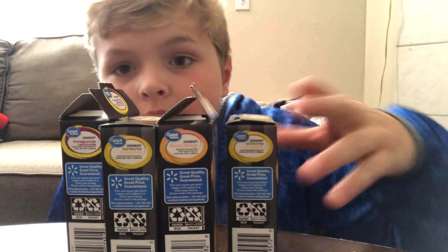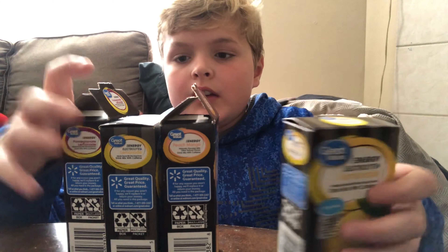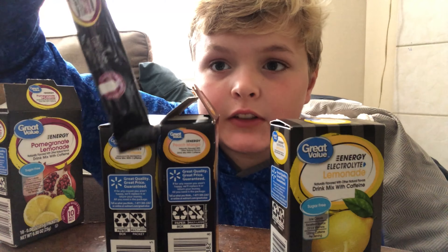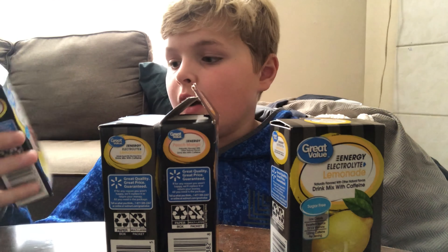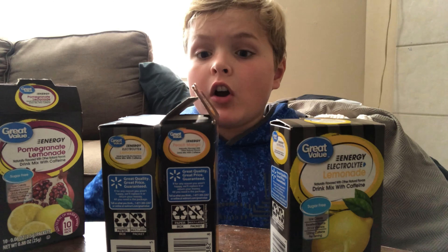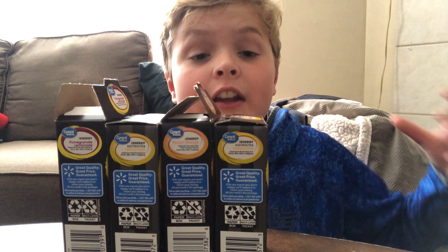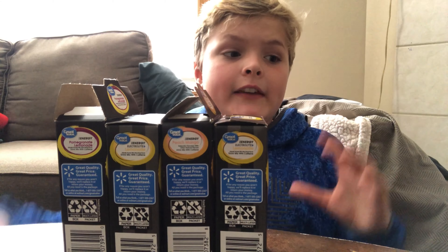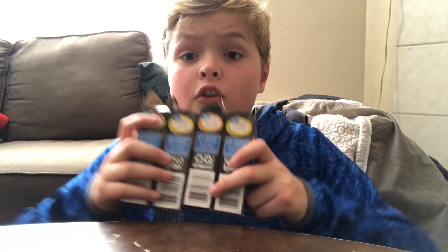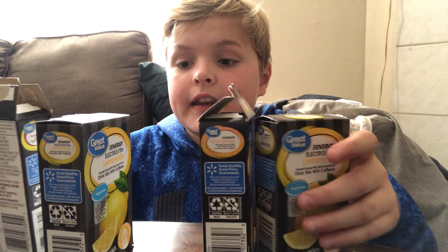Alright, so these are all the ones that I have. They come with 10 of these little things — one of these is one serving, 10 in each box. I think each box is like $2.00 to $3.00. So let's just say I have 40 servings right here — that is $8.00 for 40 servings. G Fuel is about $30.00 to $35.00 based off shipping, and you get 40 servings. You are saving so much money with these, I cannot even tell you.